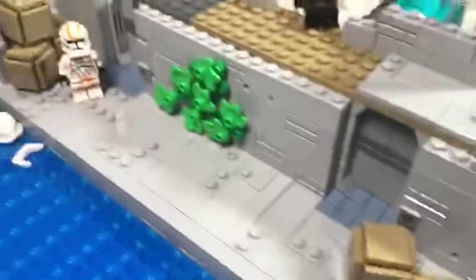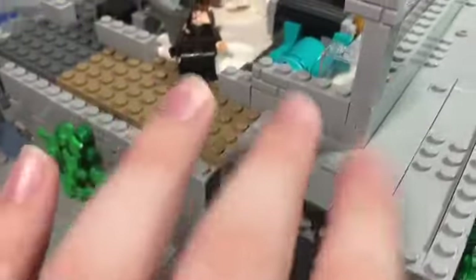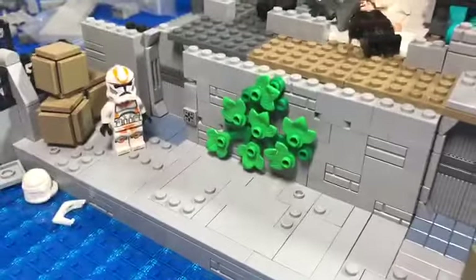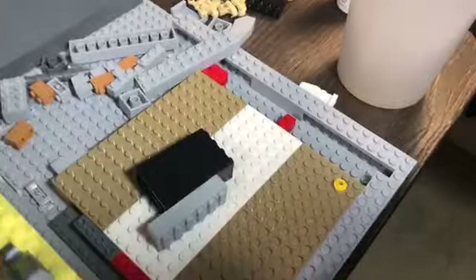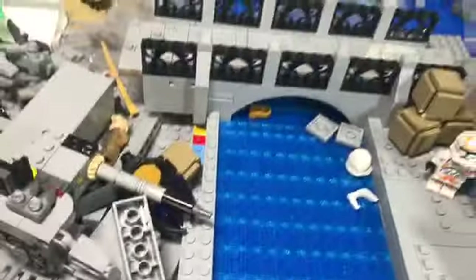I have completely finished this lower dock section now. I've got everything done down here — the only thing that wouldn't be considered done is this section right here, but everything else is completely finished. This is like the first actually finished part of the MOC. I did order more tiles so I can work on this area over here, which will be like a garden or something.